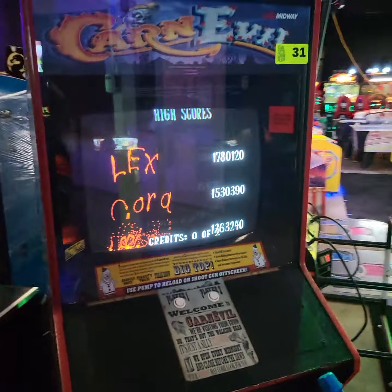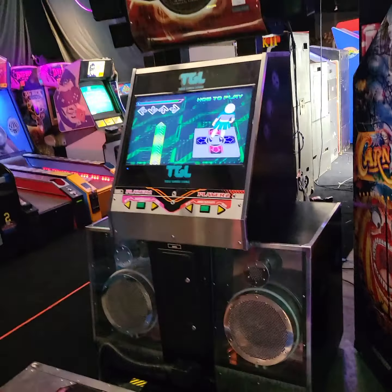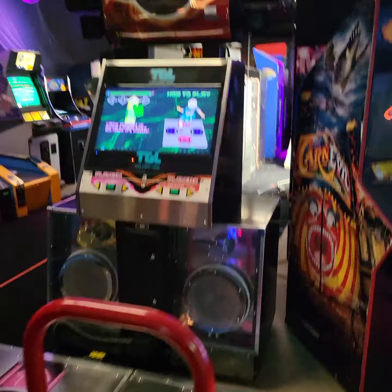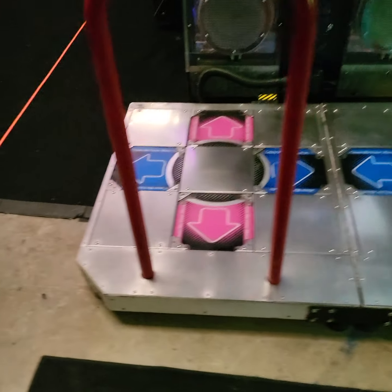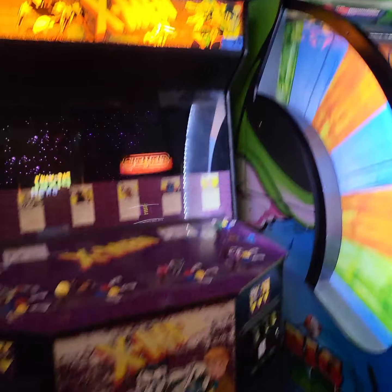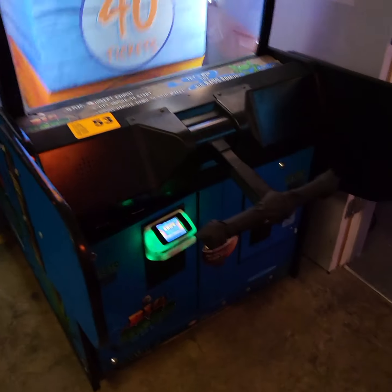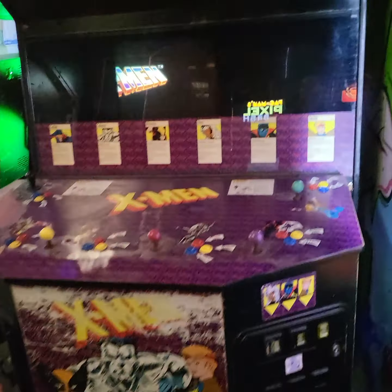The monitor on this Carnival was rebuilt about two months ago. This DDR has been upgraded to an LCD monitor, and the pads have been serviced recently as well. One of my favorite games — X-Men 6 Player. Both monitors have been rebuilt in the past two months, and it also has a new power supply on this X-Men 6 Player.